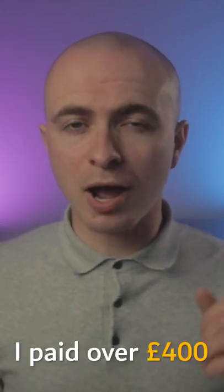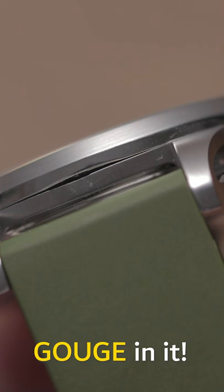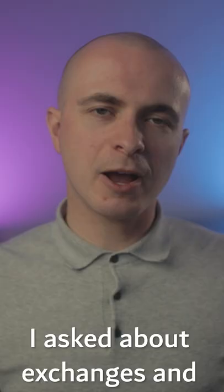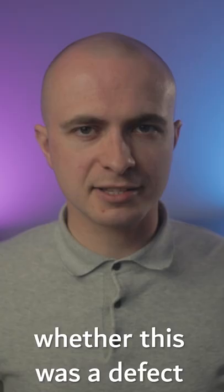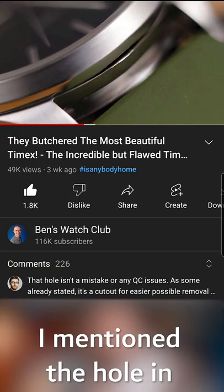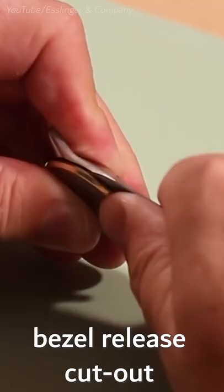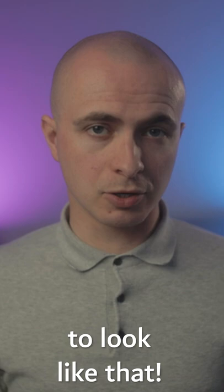A month ago, I paid over £400 for this Timex, which arrived with a large gouge in it. Surely this was faulty, right? I asked about exchanges and whether this was a defect, but after three weeks they still hadn't responded. I mentioned the hole in my review video, and some people thought it was a bezel release cutout for popping the bezel off, and that it was supposed to look like that.